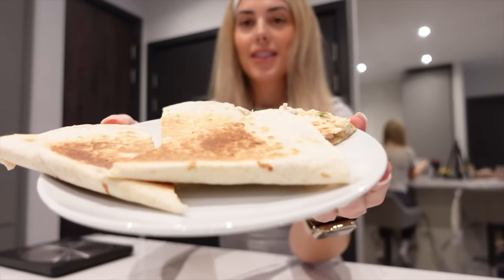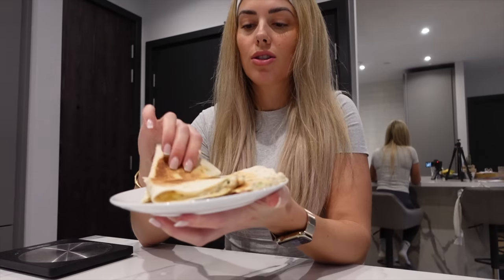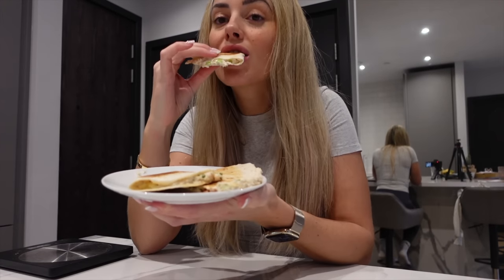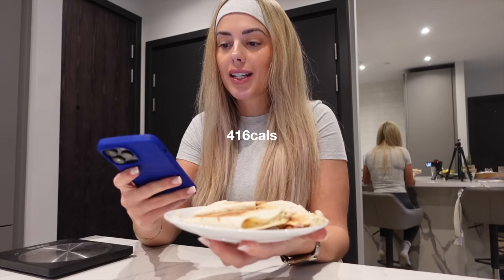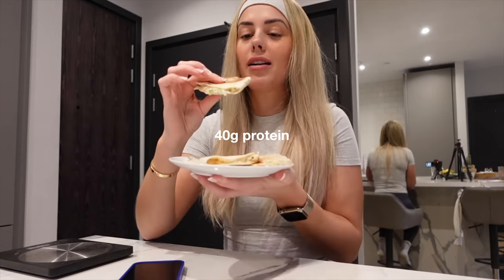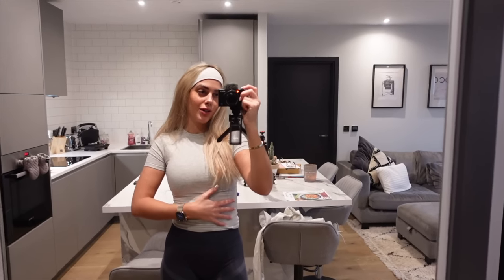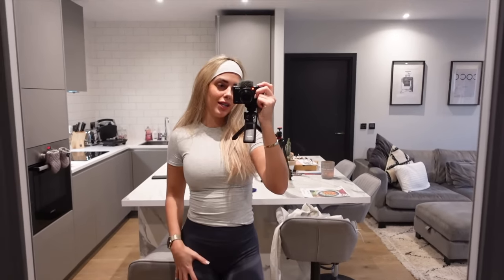And there we go, guys — there is my chicken and bacon quesadilla, which is so quick to make. This whole plate is 416 calories and just under 40 grams of protein — absolutely unreal. Lunch is done. I'm literally so full, but that was so good.